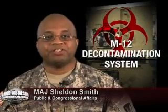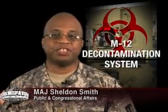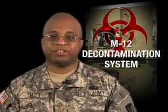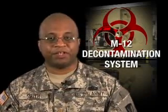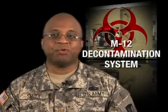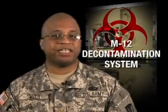Hello, I'm Major Sheldon Smith and welcome to this week's edition of the AMC News Dispatch. Business transformation is a buzzword that echoes throughout the defense community. AMC's Pine Bluff Arsenal is yet another example of how AMC is leading the way in military business process improvement.